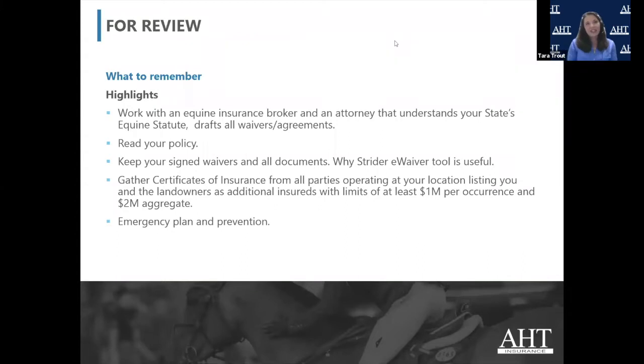What to remember — this is the big picture. If nothing else, please remember these things as we go through this webinar. One of the most important things is to work with an equine insurance broker that really understands your type of business — your clinic, your horse show, whatever it might be. That's step one, that's the absolute. And that's pretty obvious and you're doing that anyway.